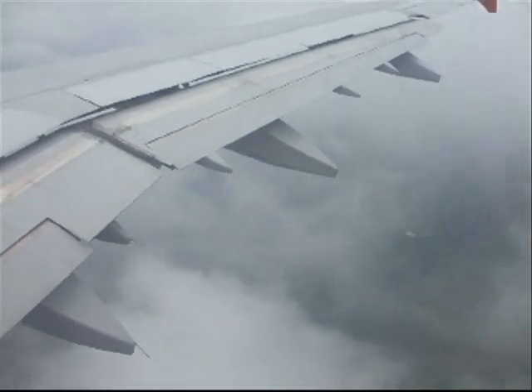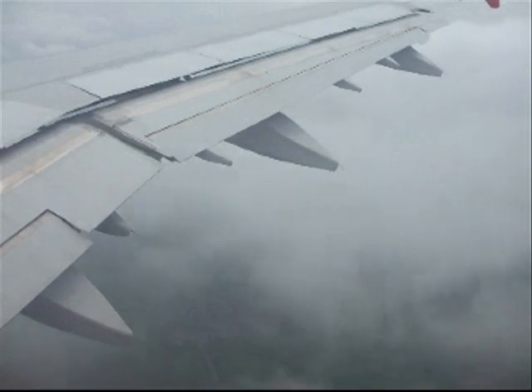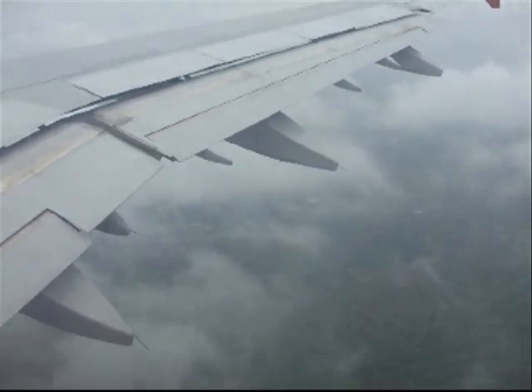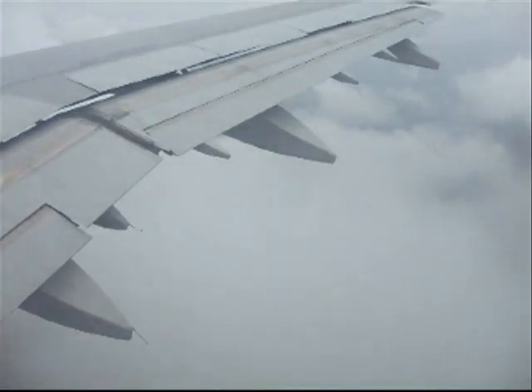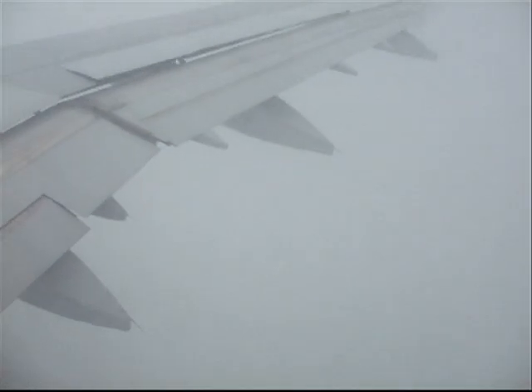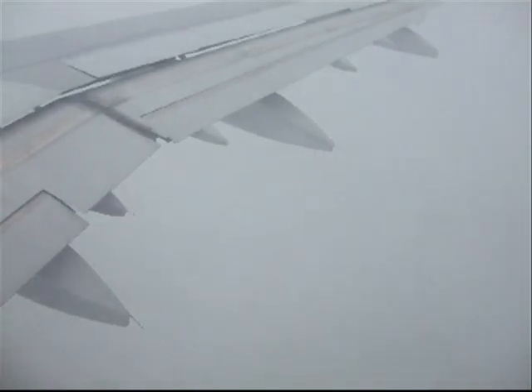For those of you familiar with the approach into Manchester, current heading takes us just between the centre fix and the final fix for runway 23 right. Range is 12 miles. On the left-hand side, just see the beginning of the buildings and the boards. On the right-hand side, as we clear the cloud, we should be just around about the M60. Approach today takes us in over Stockport.